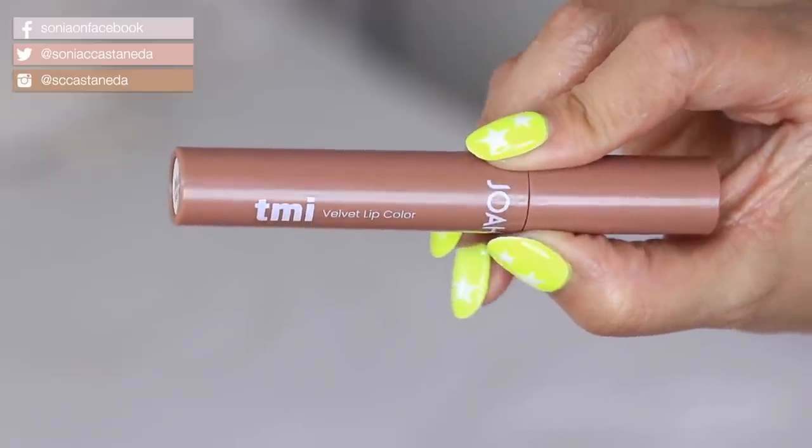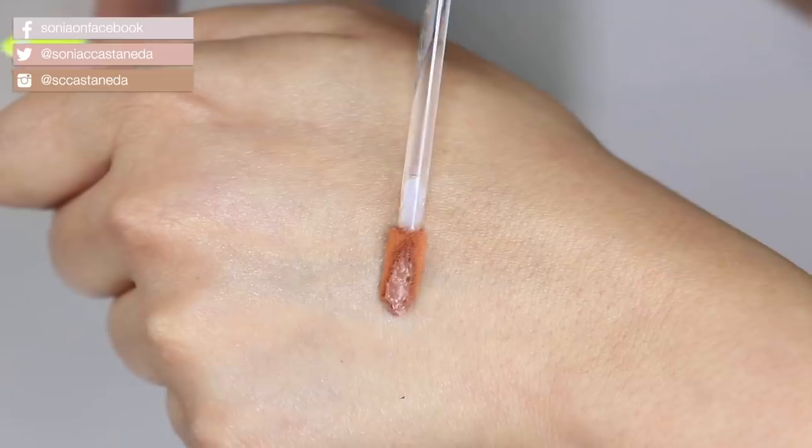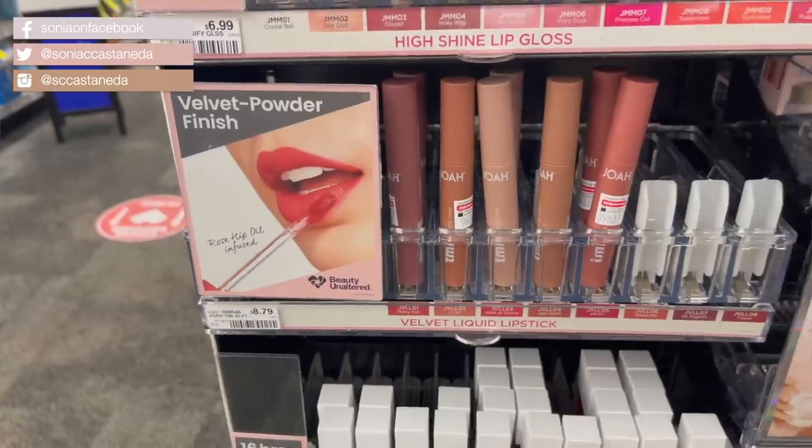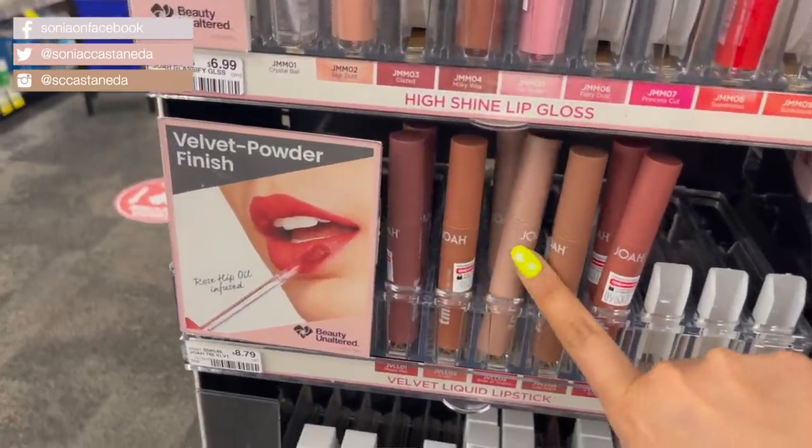Next is a new brand for me — this is called Joah, and this is their velvet lip color in their TMI collection, in the shade Last Night. There were a few that were tough for me to pick. I tend to have nothing but nudes, mauves, or really dark berries in my lip collection. Oh, it makes my teeth look whiter! I feel like I have some kind of lip moisturizer or oil on my lips. Typically with matte liquid lipsticks they tend to dry out your lips, but I love the combination of the moisturizer and the finish. I definitely will have to go back and grab some more.